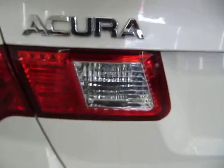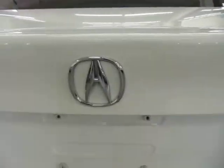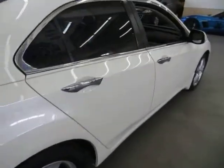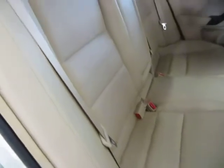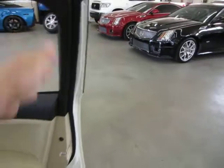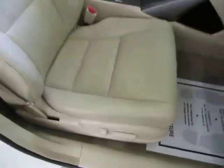All the taillights and headlights are in perfect shape — not damaged or scuffed in any way, nice and clear. All the chrome emblems are in good shape, not pitted, peeling, or cracked. Moving to the passenger rear door for another look at the interior from a different angle, then on to the front. On the front passenger door: not only do we have a power seat and power recliner on the driver's side, but also on the passenger side.